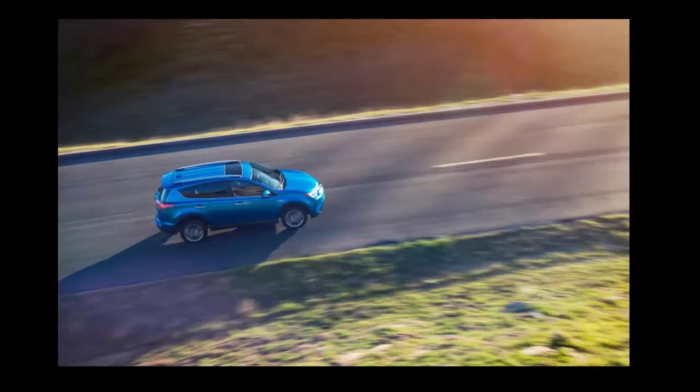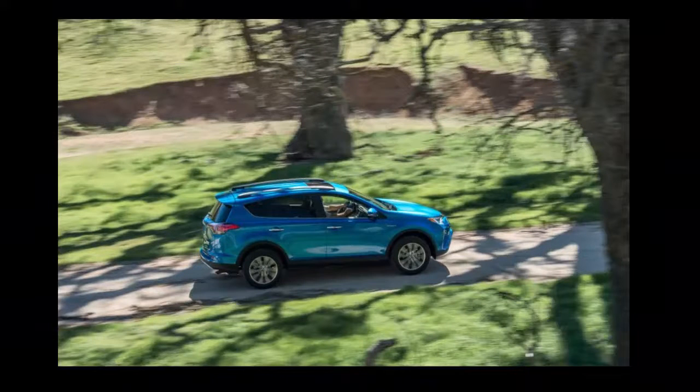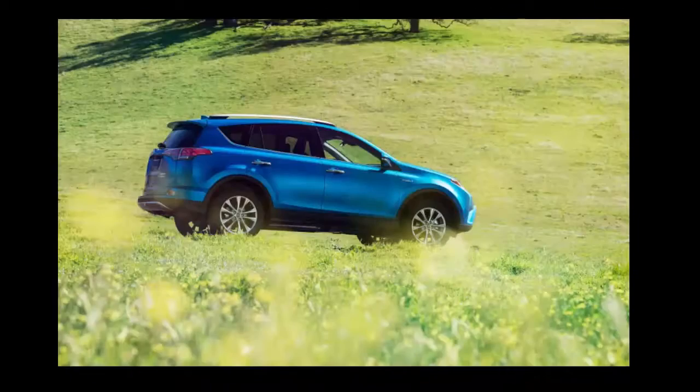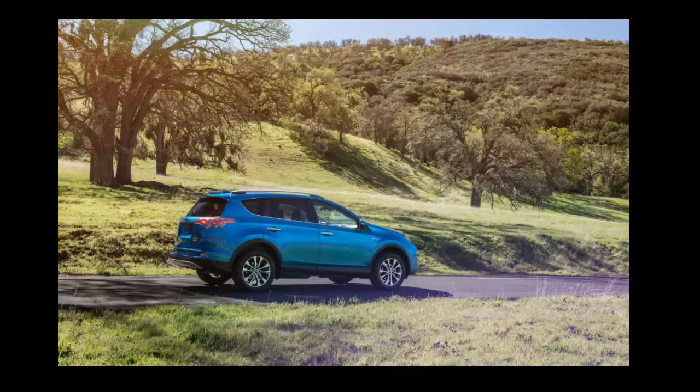The RAV4 Hybrid joins seven other hybrids in Toyota's vast lineup of green-themed vehicles and goes on sale this fall. The hybrid is part of an expanded and refreshed 2016 RAV4 model range. The RAV4 shares many of its bones with the Lexus NX crossover, and as such the hybrid borrows much from the NX 300h.